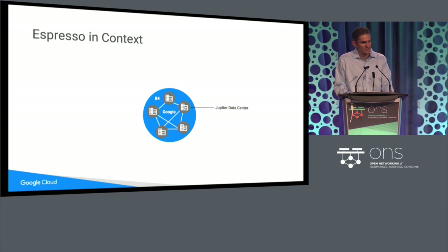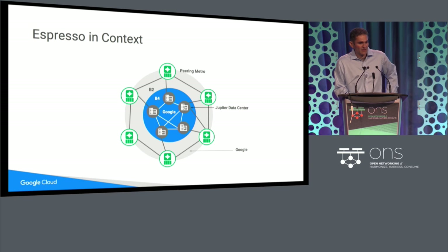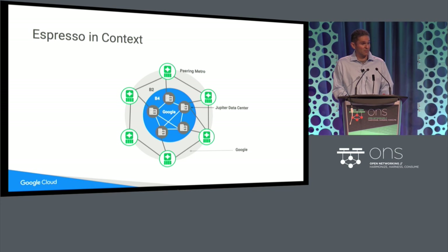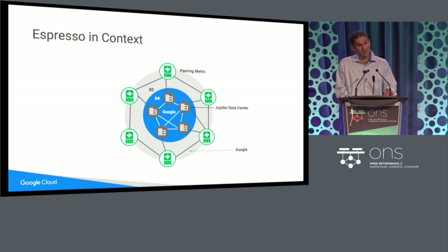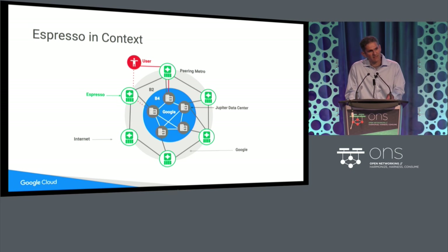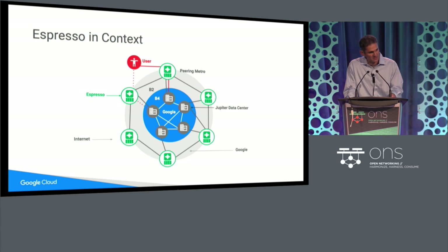Let me put Espresso in context. Our Jupyter data centers are interconnected within Google by our B4 network. We have a second network called B2, which connects our data centers to our peering metros — the 100 peering locations we have across the world where we peer with our partners. These peering metros contain both routers and a fair number of servers and storage. We serve cached content for YouTube and other large object distribution sites at the edge. We've now taken our approach to software-defined networking all the way to the peering edge with Espresso.